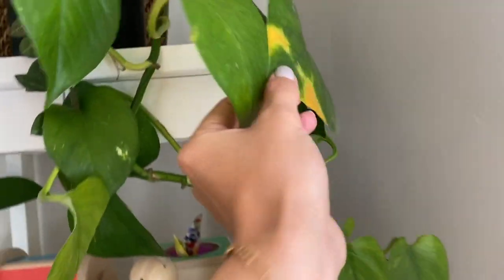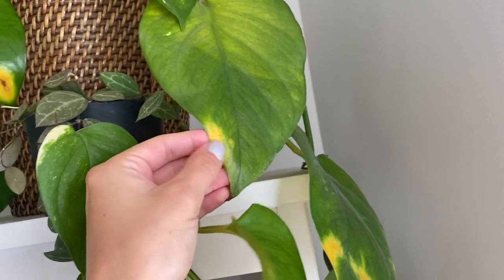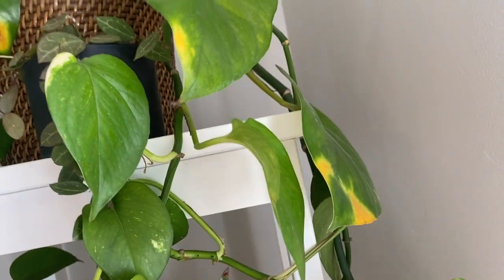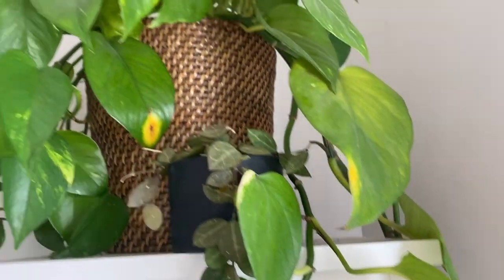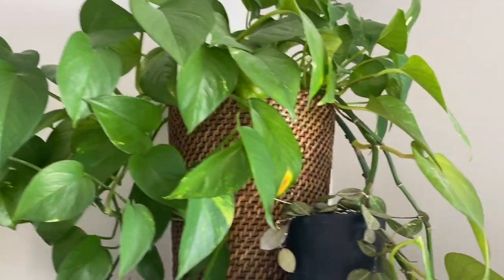Some of the leaves are quite big and they are yellowing because it got sunburned — it's a south window. But all the new growth looks fine. I did move it back from the window a little bit since that happened.